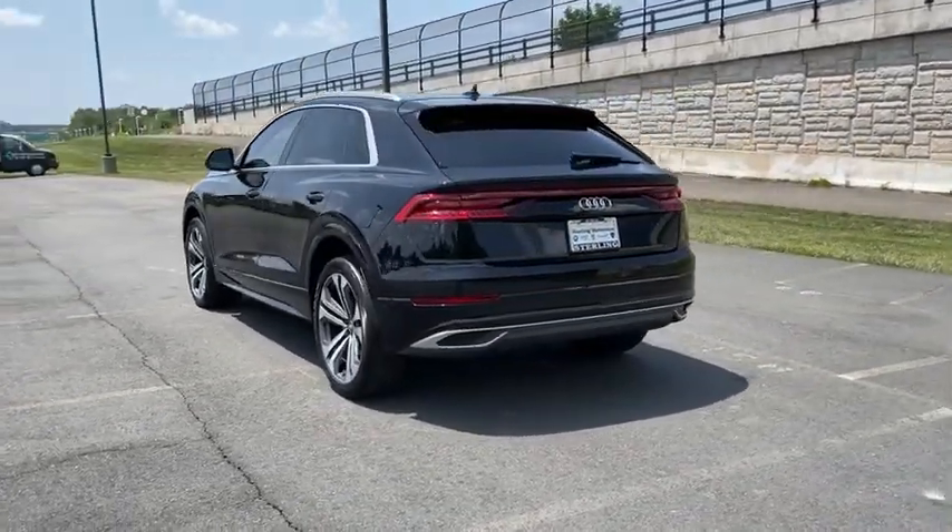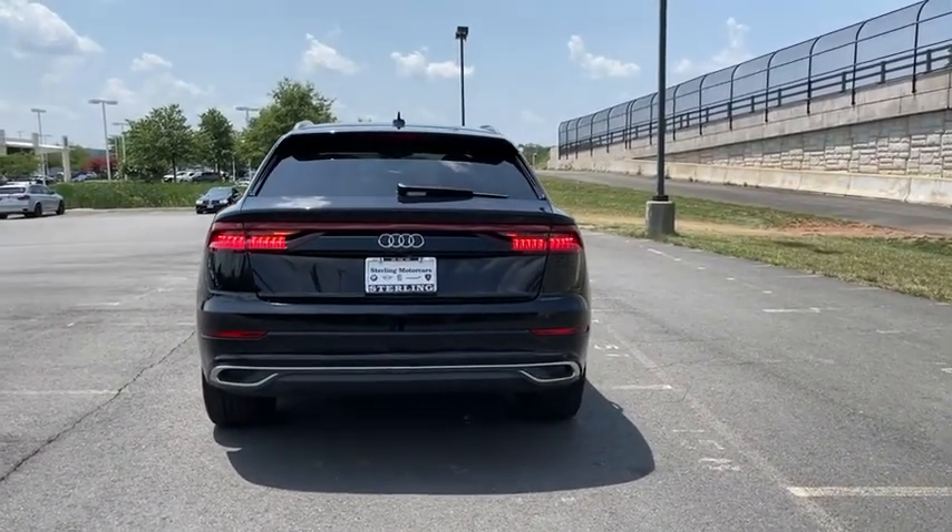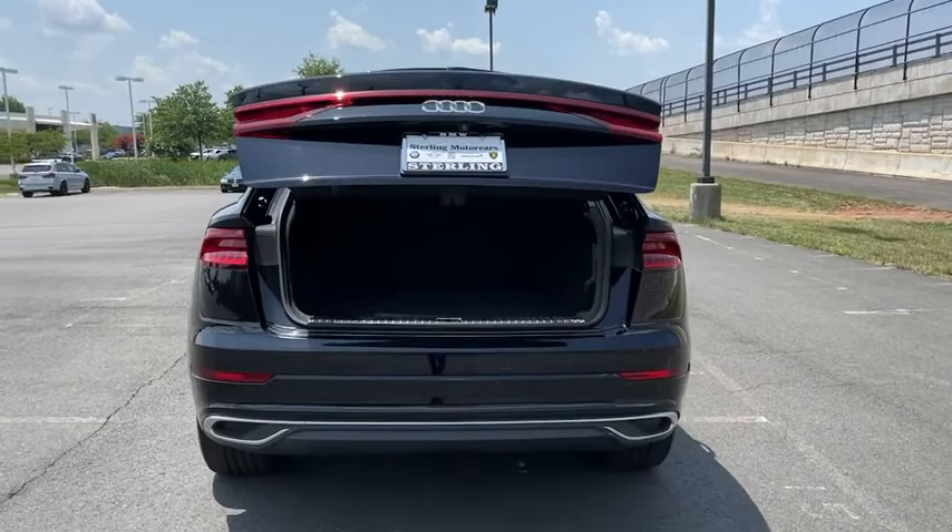This vehicle has less than 35,000 miles. Here are some of this vehicle's great options: traction control, navigation system, power lift gate.